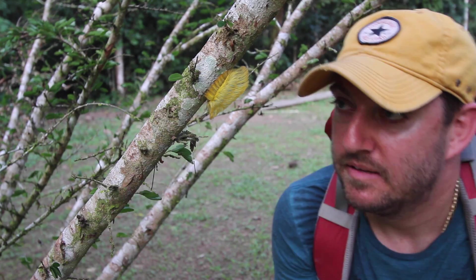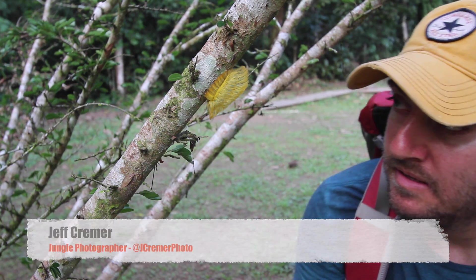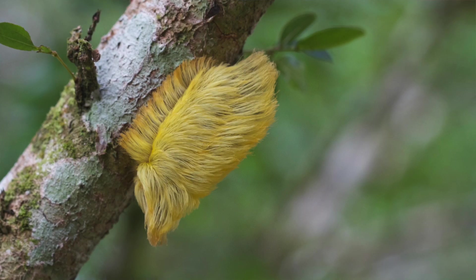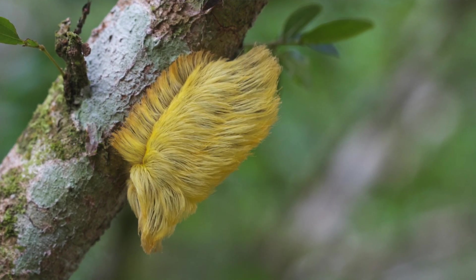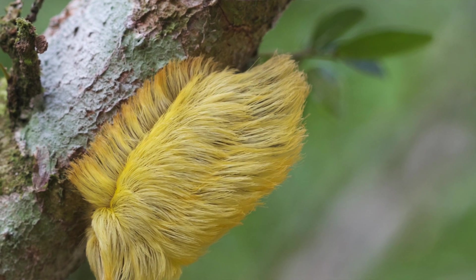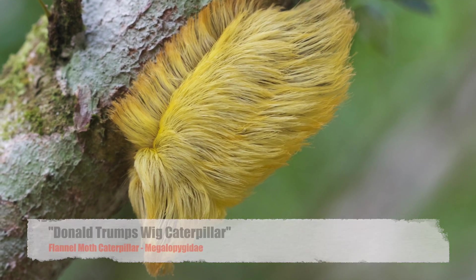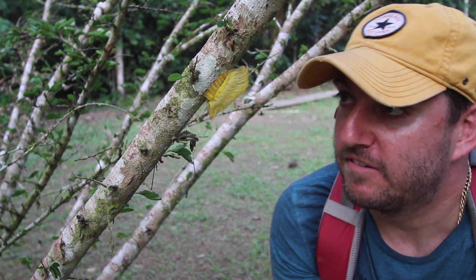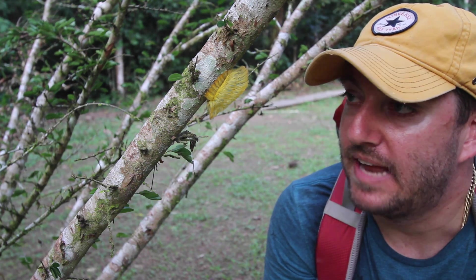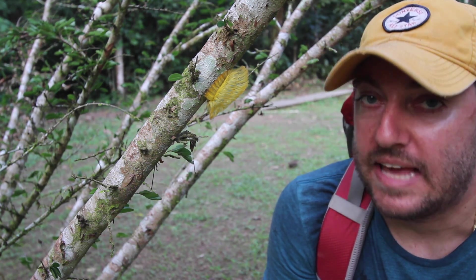Check out what I just found. This is something that we like to call Donald Trump's wig caterpillar — we call it that for obvious reasons, it looks a lot like Donald Trump's hair or wig. It actually is a flannel moth caterpillar in the family Megalopygidae. Now, though it looks nice and soft and friendly and fuzzy and cuddly and all that stuff, it actually isn't.